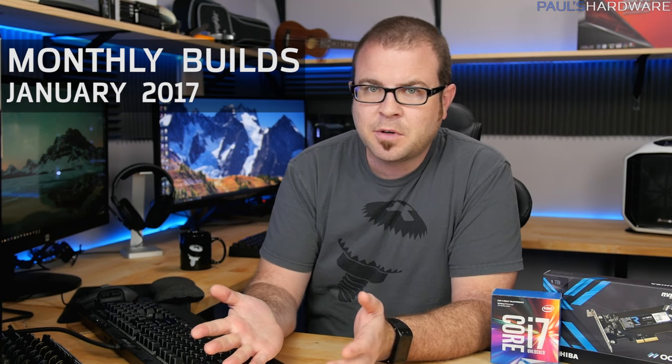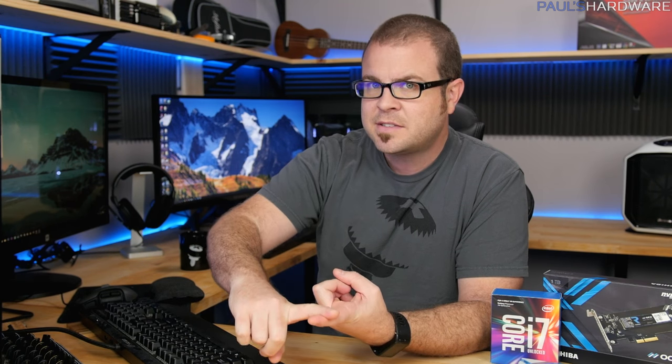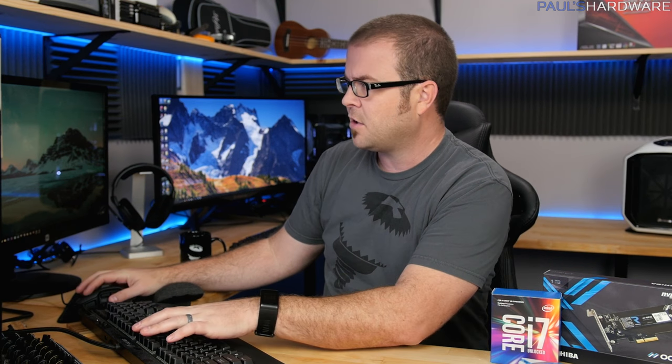Welcome back to Paul's Hardware. This is my first builds video of 2017. Every month I do three videos: the first is a parts list where I show you the parts and talk about my choices, the second is when I actually build the system, and the third is a testing and follow-up to see how the system performs.